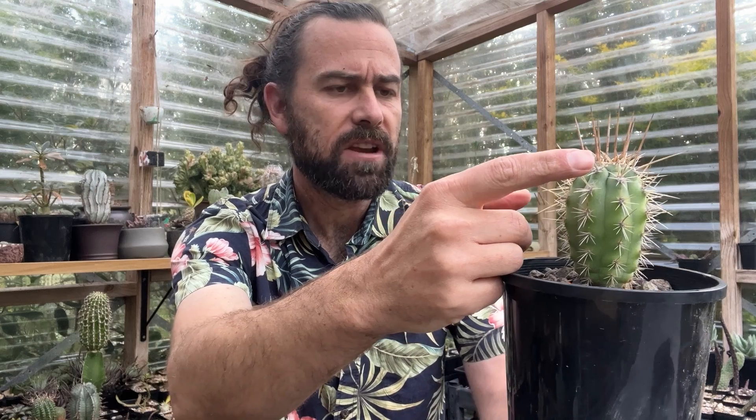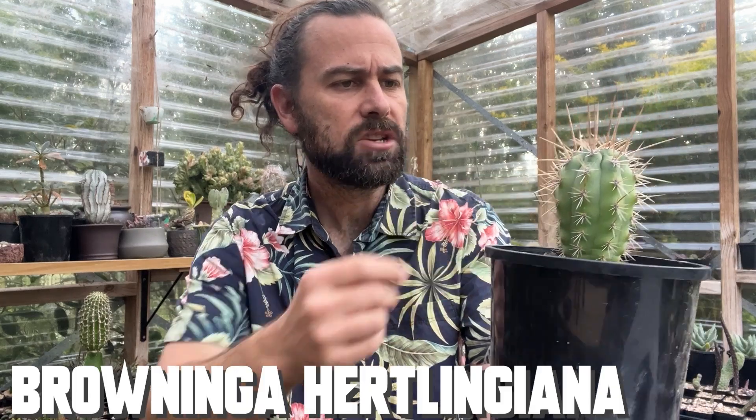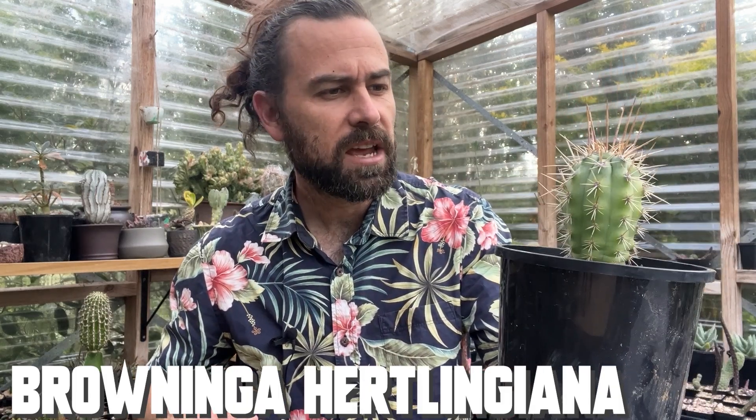We're here today to talk about what might be the most obvious part of any cactus: the spines. Answering that question — why do cacti have spines? The answer might seem obvious. Just one look at a plant like this Browningia hurtlingianus and you might think: protection. They give fantastic protection against animals that might want to eat the plant, and absolutely, if you get too close to a plant like this, you're going to come away second best.